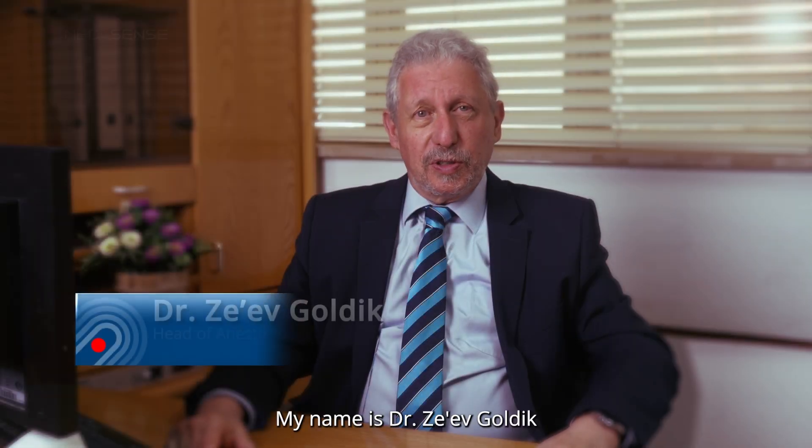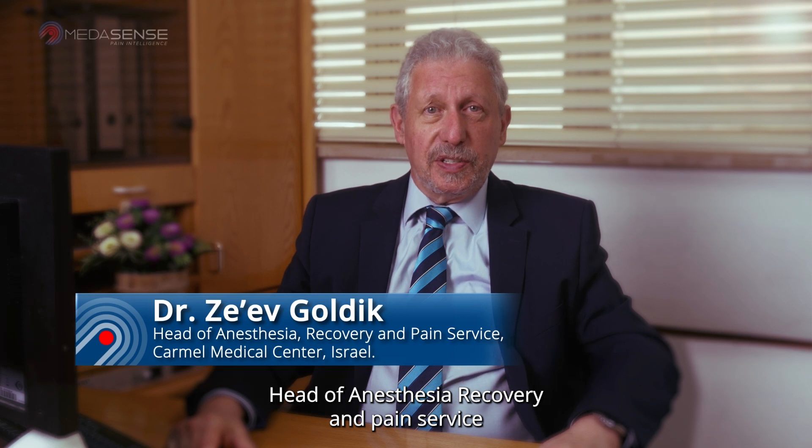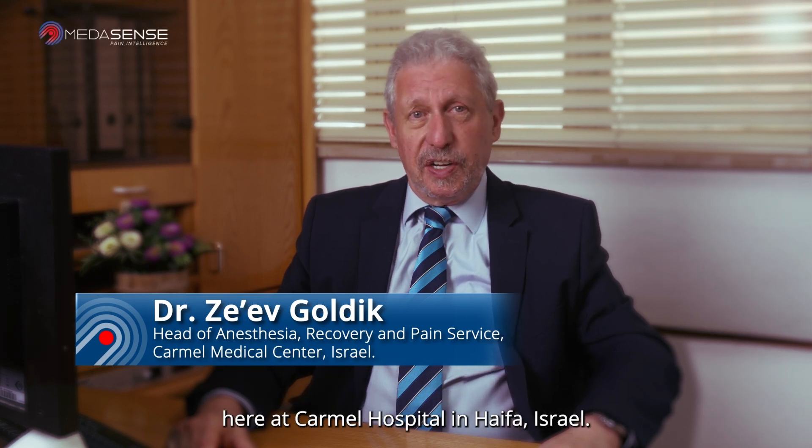Hello, my name is Dr. Zef Goldig, head of anesthesia, recovery and pain service here at Carmel Hospital in Haifa, Israel.